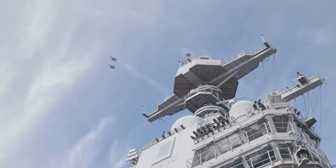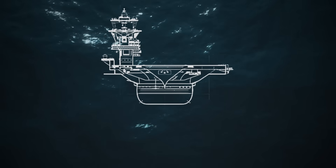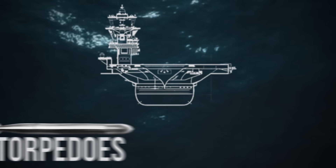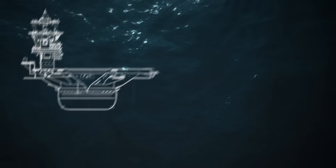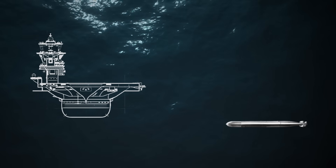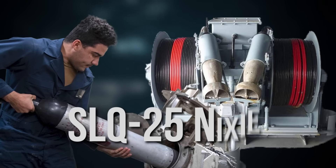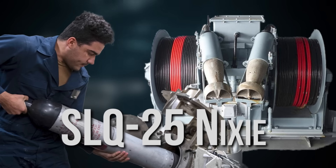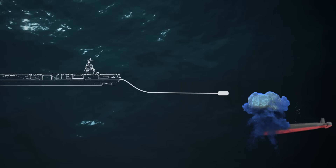The threats don't just come from the sky. Beneath the ship's belly lurks a world of silent killers — torpedoes. The Ford is equipped with advanced sonar and acoustic decoys designed to detect and deceive incoming underwater threats. If a torpedo is detected, the ship can deploy a towed decoy system, like the SLQ-25 Nixie, which emits sound signals to mimic the ship and lure the torpedo off course. It's a submarine's worst nightmare.